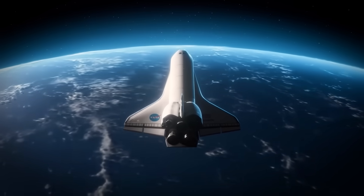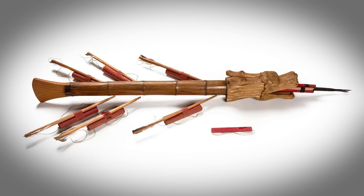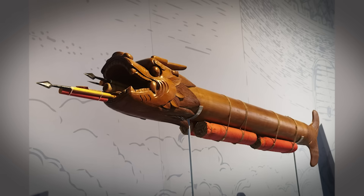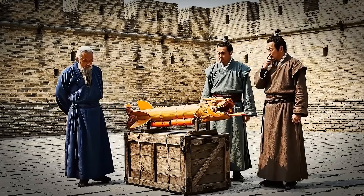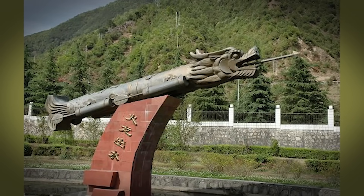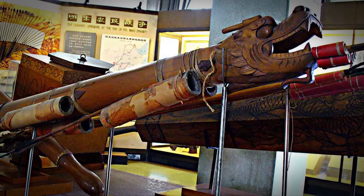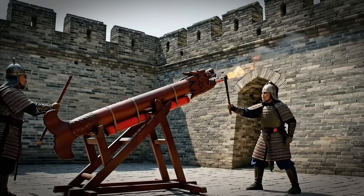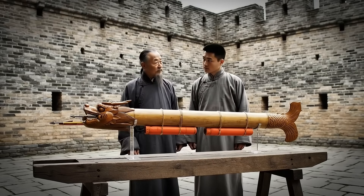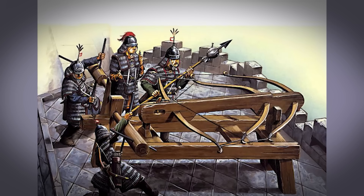The exact principle used by NASA to reach orbit. They solved the fundamental problem of rocket engineering: how to shed dead weight and maintain thrust. The Fire Dragon proves that the principles of aerospace engineering aren't modern inventions — they're discoveries. Chinese engineers found the same solutions we use today because physics doesn't change. This weapon represents one of the earliest known examples of staged rocket propulsion — the ancestor of every rocket, every missile, every spacecraft. The engineering DNA is identical. It wasn't just advanced for its time; it was advanced, period.